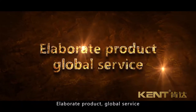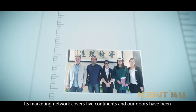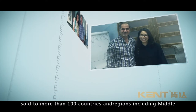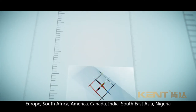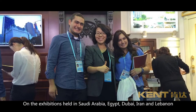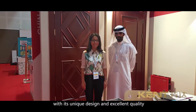Kent Doors has set foot in globalized brand marketing since its establishment. Its marketing network covers five continents and our doors have been sold to more than 100 countries and regions, including the Middle East, Europe, South Africa, America, Canada, India, Southeast Asia, Nigeria, Mongolia, and more. At exhibitions held in Saudi Arabia, Egypt, Dubai, Iran, and Lebanon, it has attracted the attention of clients from various countries with its unique design and excellent quality.